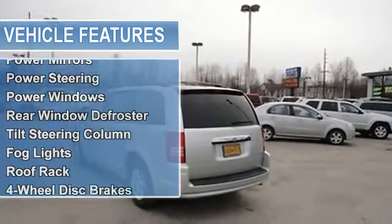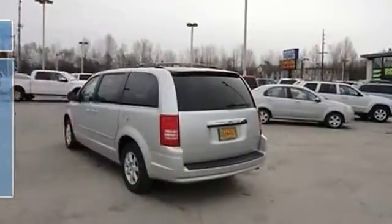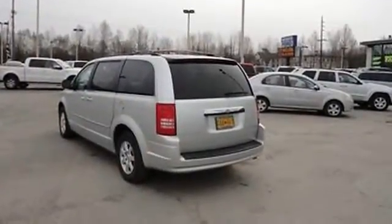Power door locks, power mirrors, power steering, power windows, rear window defroster, tilt steering column.